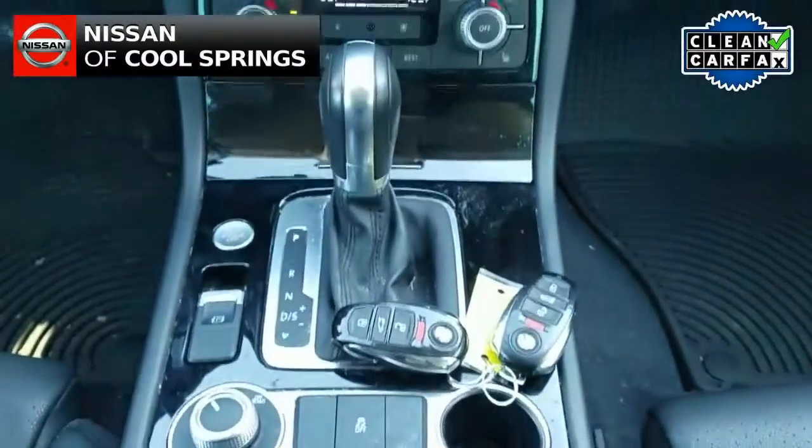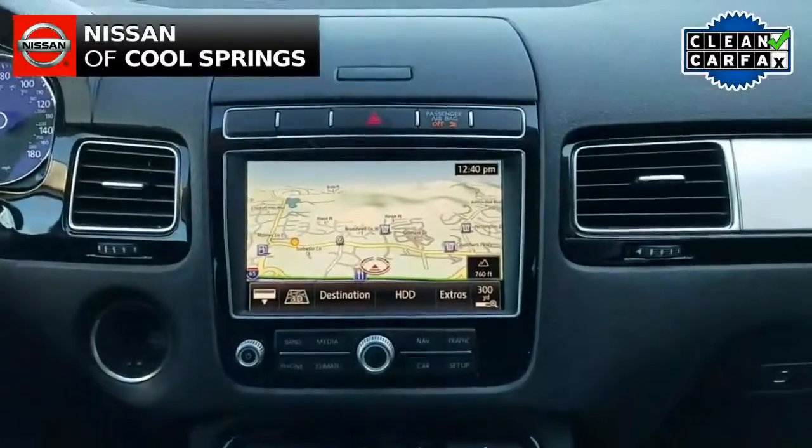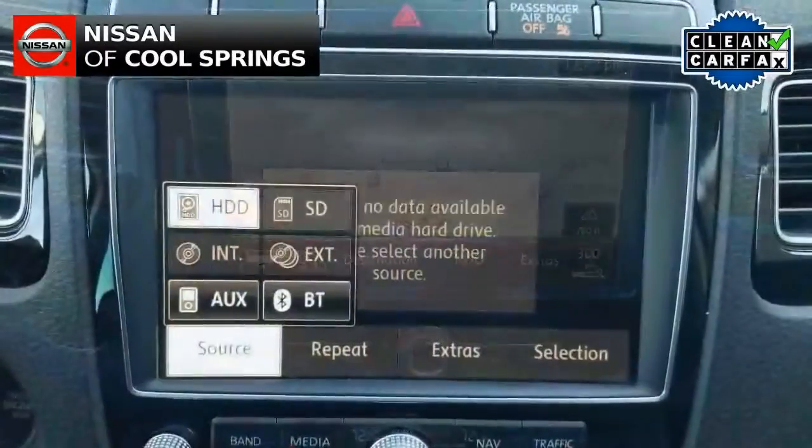Other features include GPS navigation along with cruise control and steering wheel mounted audio controls. Plus it even has a backup camera.